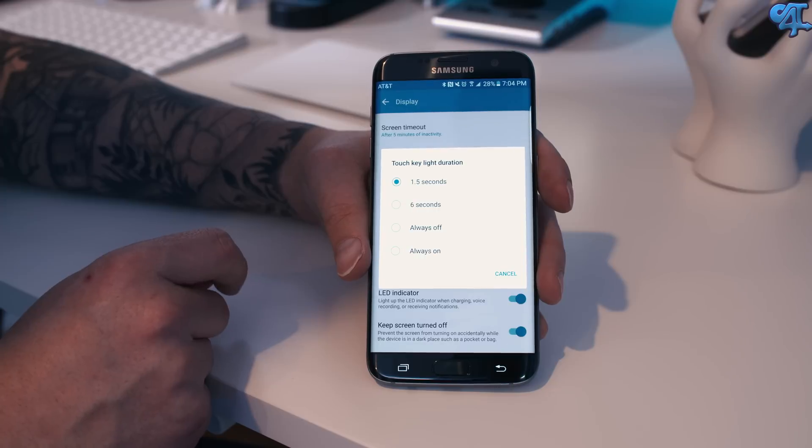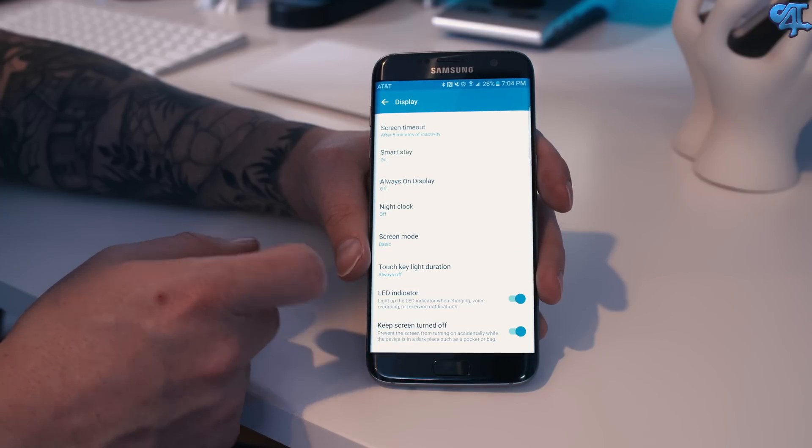In my testing, I found there to be no difference in leaving this on versus leaving it turned off when it came to my battery life. Some features are carrier specific and I have the AT&T version. One of the features that separates the AT&T version from the T-Mobile variant is the ability to control the touch light duration — I can set it to 1.5 seconds, 6 seconds, have it completely turned on or turned off. That actually concerns battery life quite a bit if you just leave it turned off. I usually keep mine between 1.5 to 6 seconds.